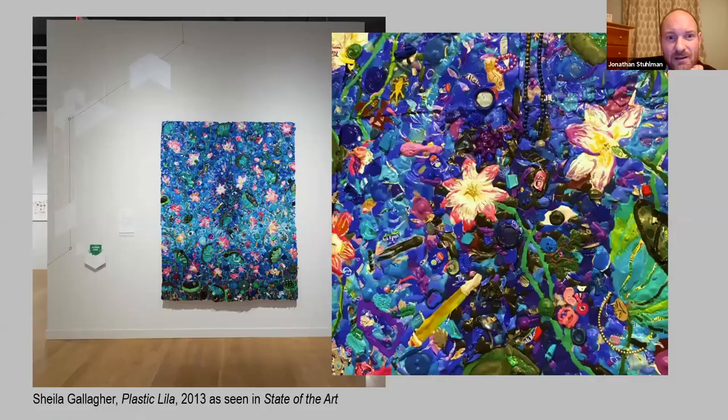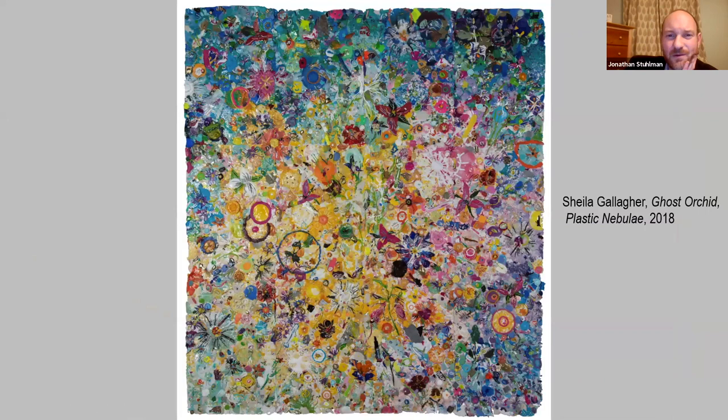One last piece I'll end with was another one we actually commissioned for the exhibition — by Sheila Gallagher — and again, Wells Fargo generously supported us going out on a limb and commissioning this piece. What inspired us was a piece called Plastic Lila, included in an exhibition we hosted back in 2013 called State of the Art — a wonderful kind of floral tapestry. So this is the piece we ended up commissioning from Sheila, called Ghost Orchid Plastic Nebulae, which relates back to the floral tapestry-like imagery that Gallagher included in Plastic Lila.